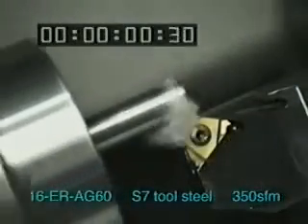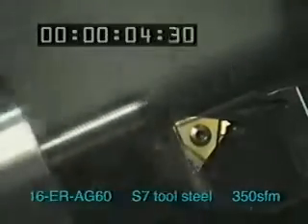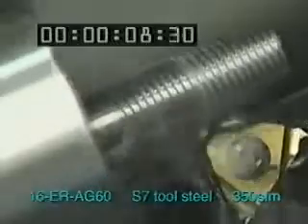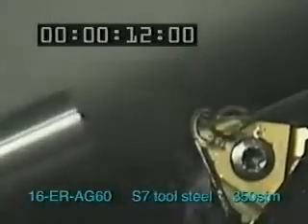What you're watching is happening in real time. First, watch a 3/8 by 24 2A by 1 and a quarter inch thread being single pointed on a Citizen lathe. Wait as it takes a full eight passes. That's 12 seconds of cycle time.